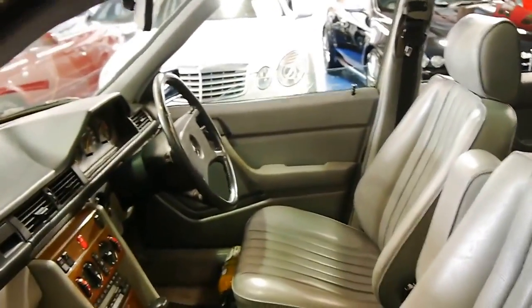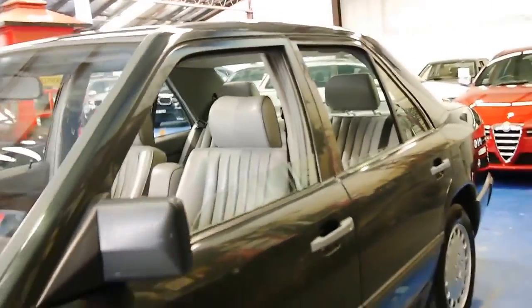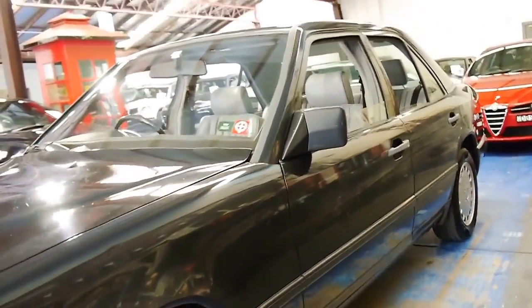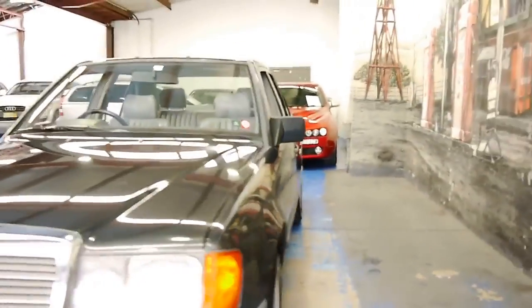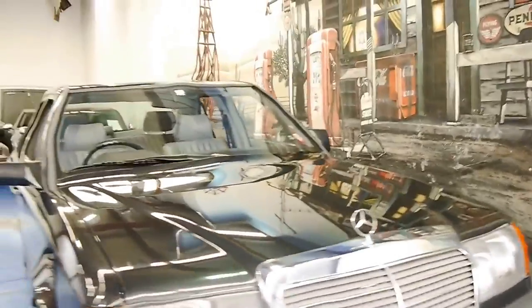It's got the original log book, the electric windows work perfectly, the sunroof too, and even the wheels are in reasonable condition. We've just given it a quick wash with soap and water and it's responded beautifully. I would suggest that this is a car which has been garaged.